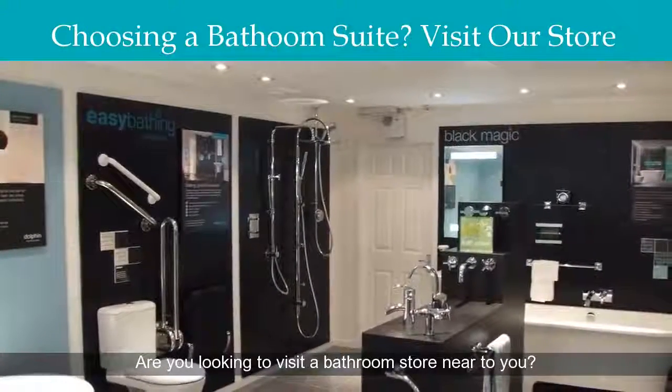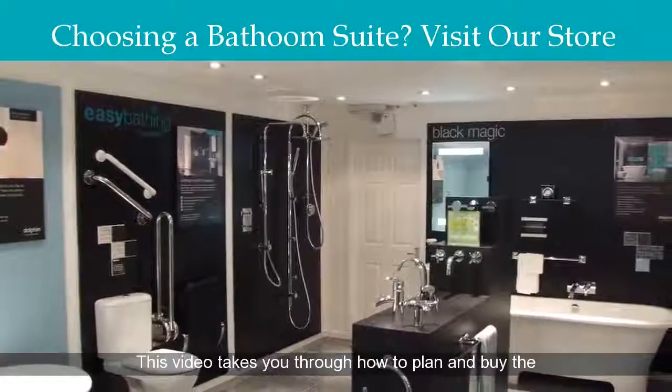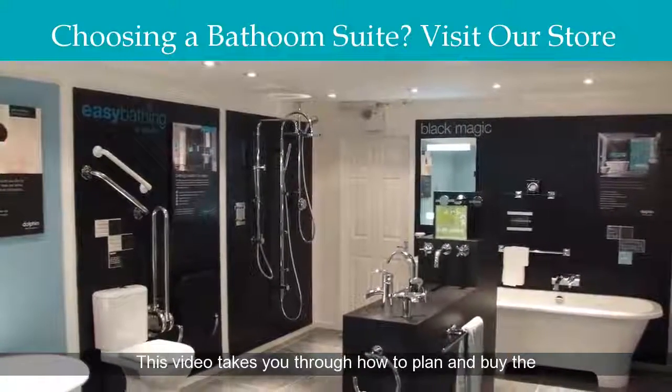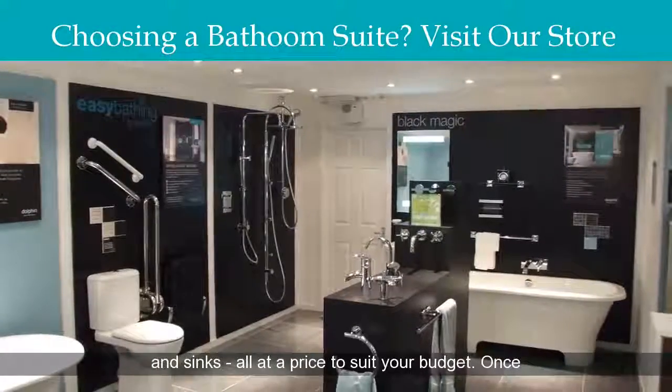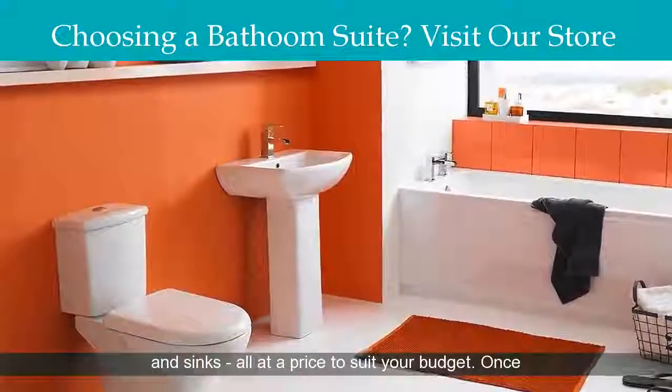Are you looking to visit a bathroom store near you? This video takes you through how to plan and buy the right bathroom suite for you, including baths, toilets and sinks, all at a price to suit your budget.